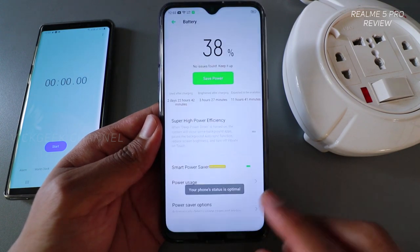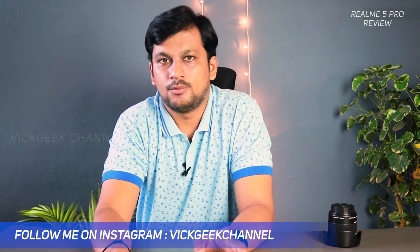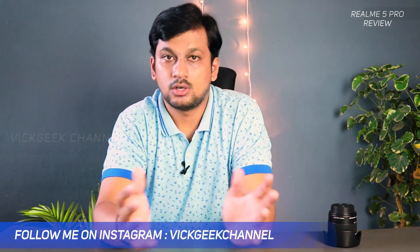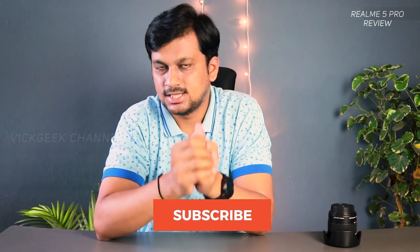There are also many battery optimization features to get more battery backup and boost performance depending on your settings. I'll make a separate video on how to optimize battery on the Realme 5 Pro, so make sure you're subscribed to the channel.